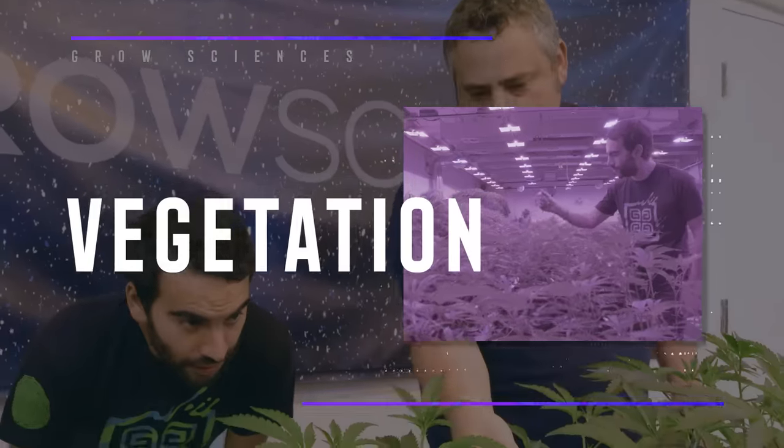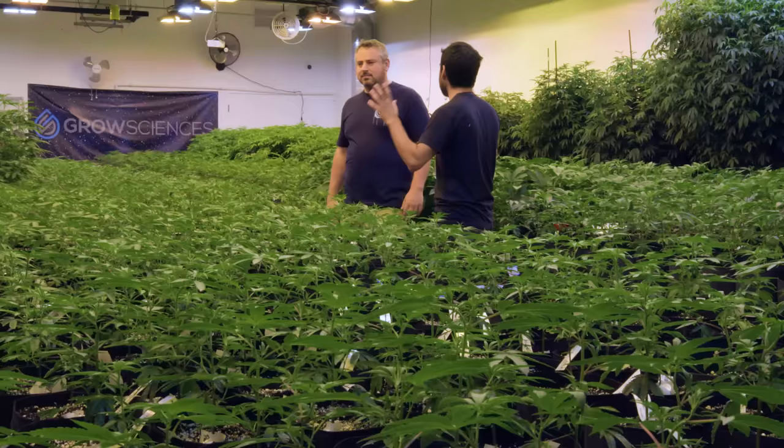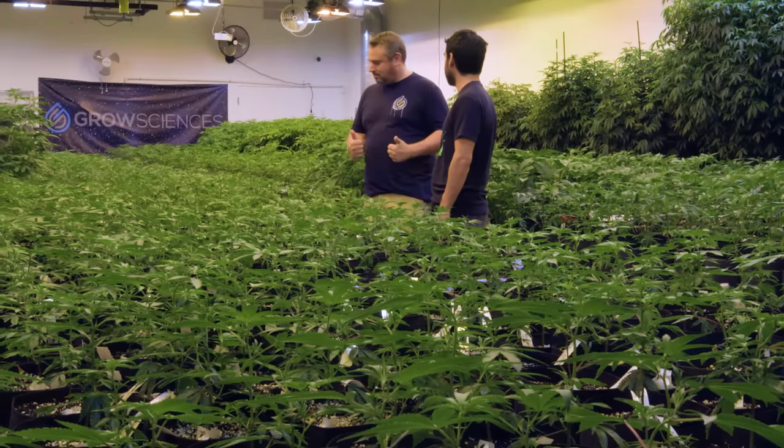So Matt, we made it into your veg room. Go through this entire room in as much detail as possible. It's pots. We're in a room. We're in here four to seven weeks, and then we're in flower. Sounds good to me.